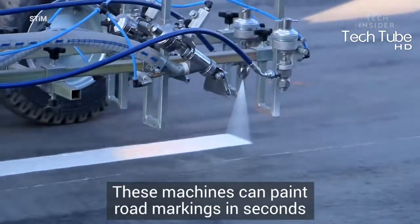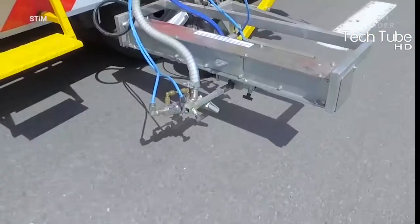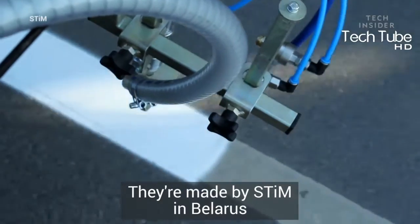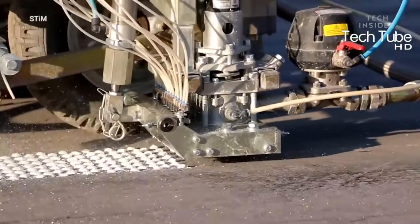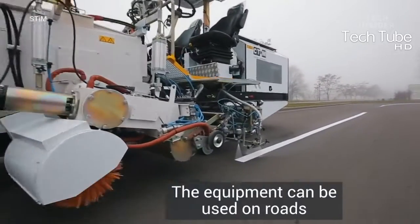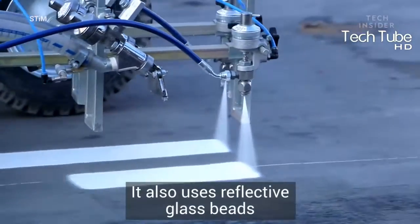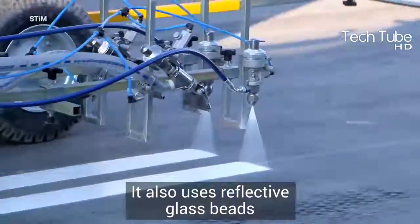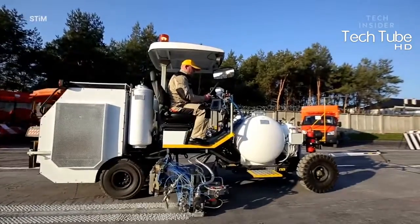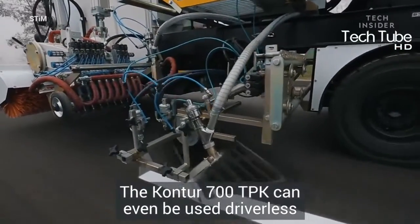Tech Insider helps to paint road markings in seconds. This equipment can be used for painting roads only, and it can also be used to place beads on the roads as well. The paint processes carried out by these machines have been proven to last longer than any of the other methods. This machine is designed to function on roads only. By the help of these machines, organizations are delivering the best services to the community.